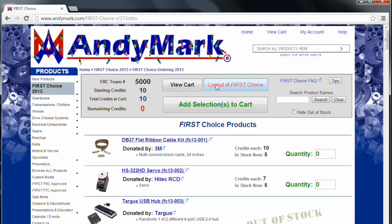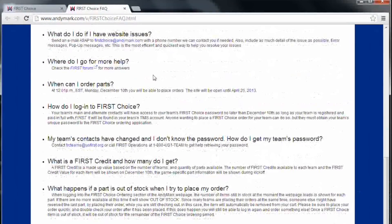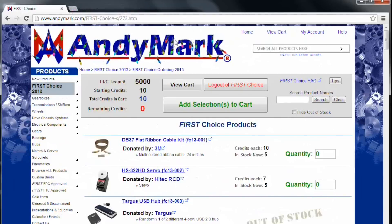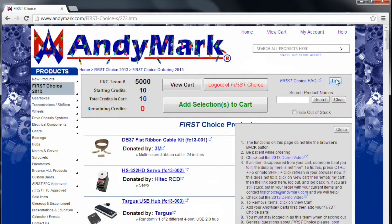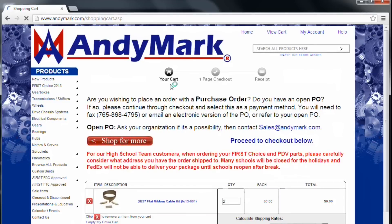Add your selections to your cart and view your cart. Be sure not to log out of First Choice before making your selection. Check out the First Choice FAQ page for more information and tips. Click View Cart to finish placing your order, and don't forget you can add Animark parts to save on shipping. Go try it for yourself.